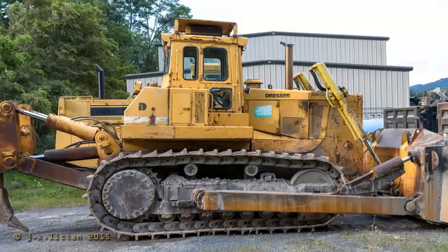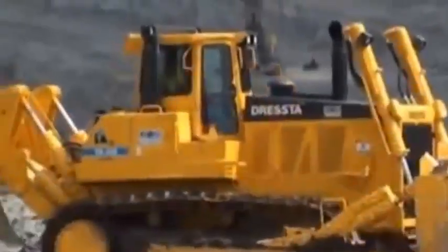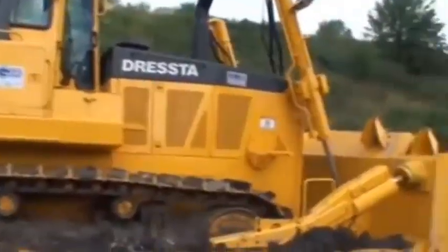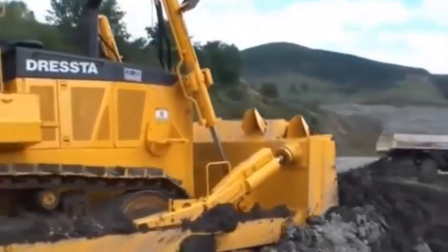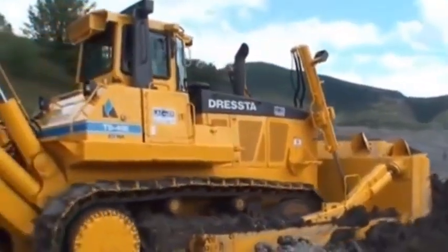Number four, versatility: the Dressta TD-40 can be used in a wide range of applications, making it a versatile machine that can be adapted to different work environments and tasks. Number five, low operating costs: the TD-40 is designed to be fuel efficient and easy to maintain, helping to keep operating costs low over the lifetime of the machine.